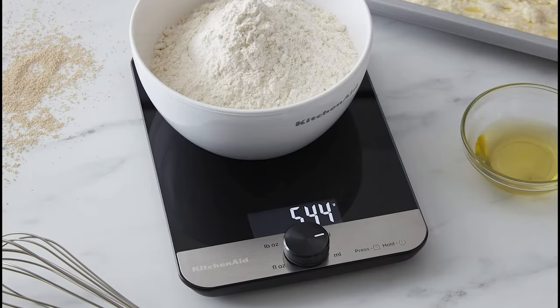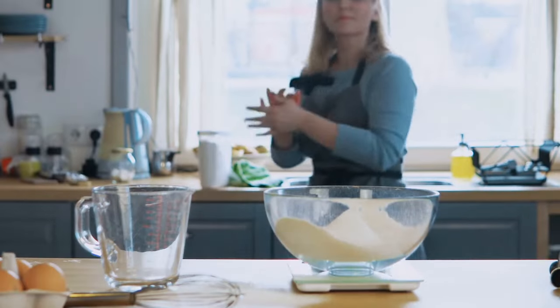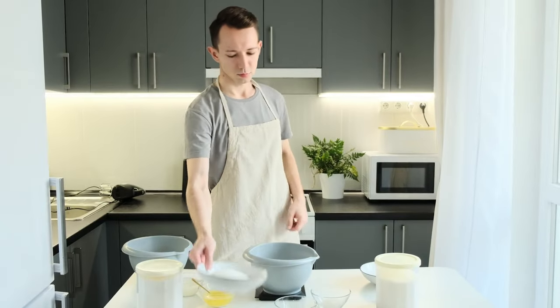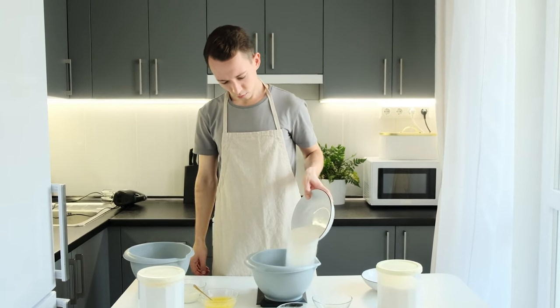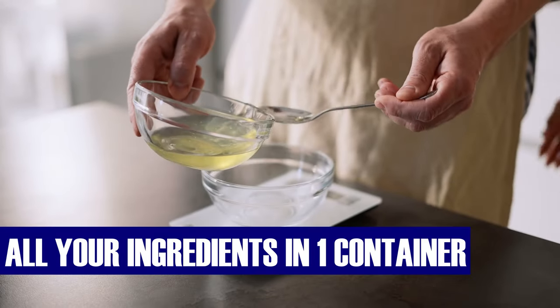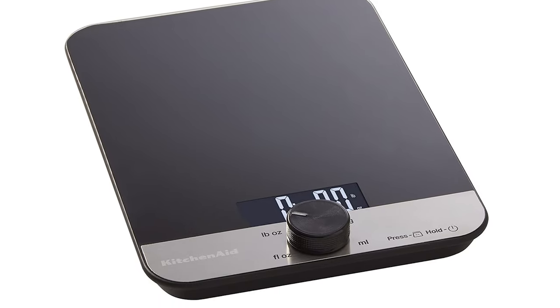What sets this scale apart is its innovative rotating knob design, inspired by the iconic KitchenAid countertop electric ovens. This twist-and-push mechanism allows you to effortlessly set your preferred units of measurement by rotating the knob and pushing it to tear or power on/off — an embodiment of precision in the palm of your hand. The tear feature enables you to weigh all your ingredients in one container, effortlessly zeroing out weights between additions, and zeroing the weight of any container before adding food.